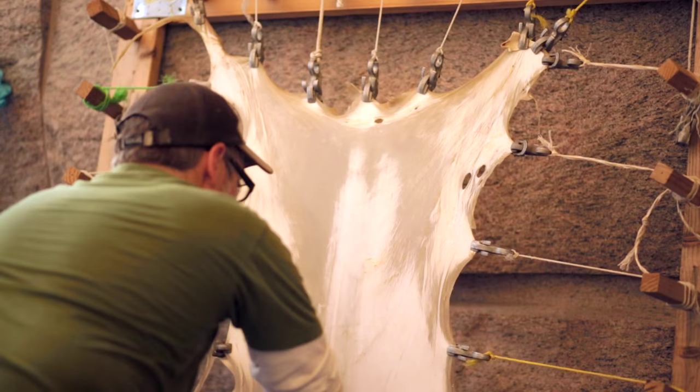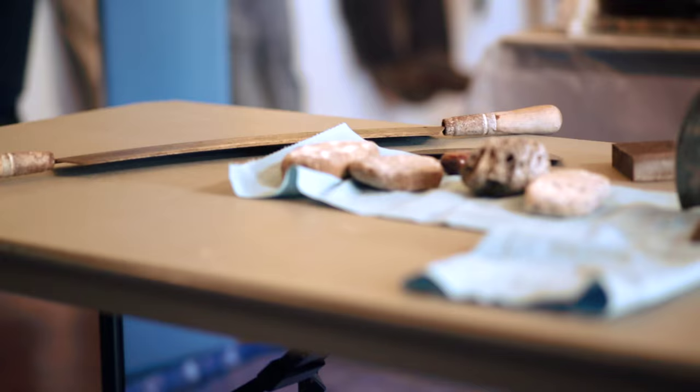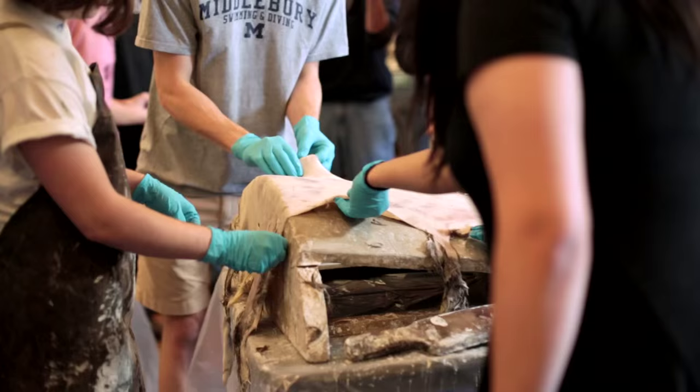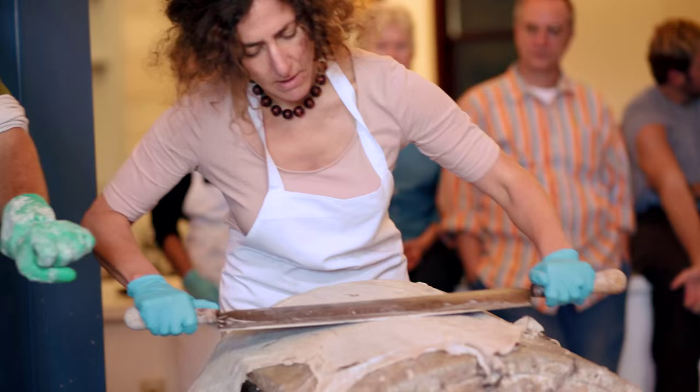He stretched them and then all of a sudden they began to turn white. I have never seen anything like this before. Then we all went at it again with other tools to smooth it out.